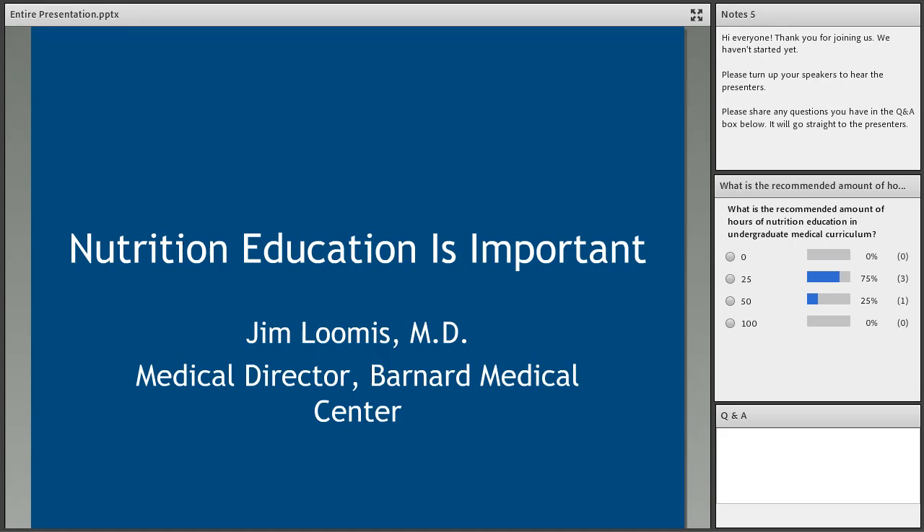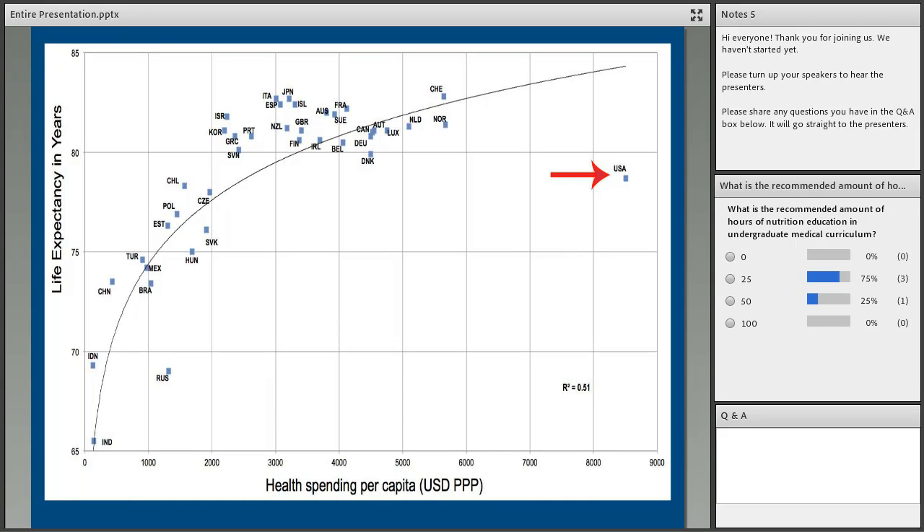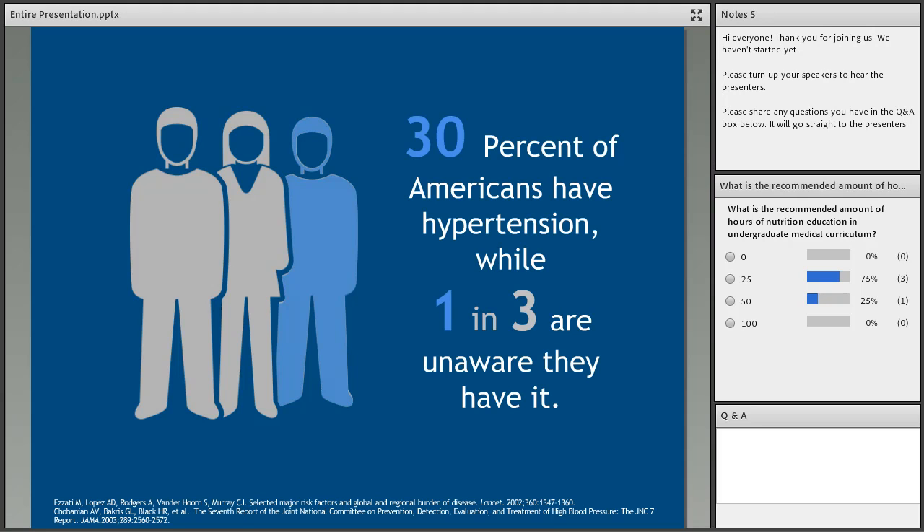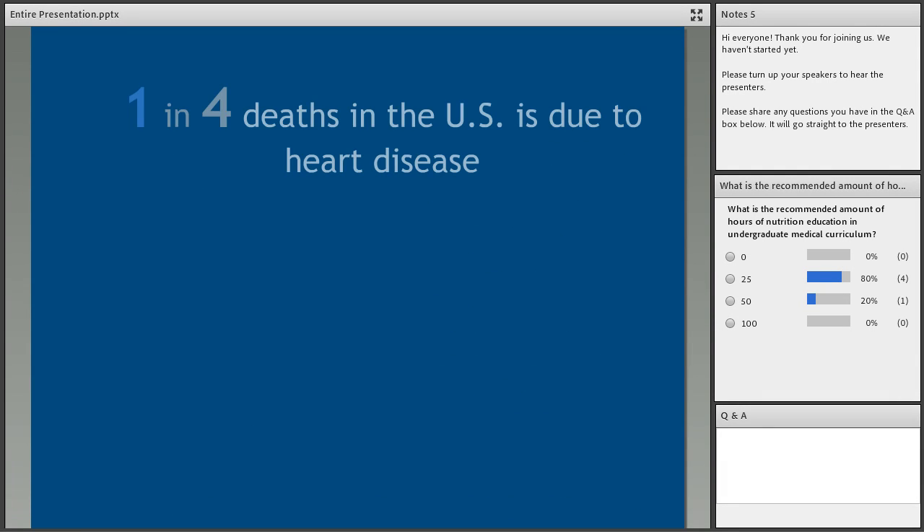Thank you very much. What I want to lead off with is why nutrition education is so important. If you look at the amount of money we spend per capita on healthcare, it's by far more than any other country in the world, yet the US ranks 26th in life expectancy. Over two-thirds of the US population is either overweight or obese, and a third has high blood pressure — a third of those don't even know it, putting them at risk for heart attack and stroke.